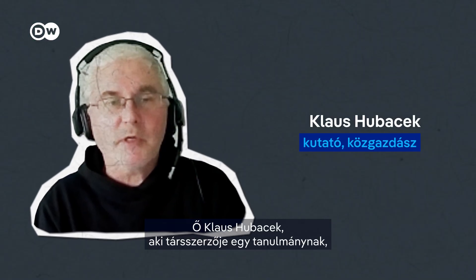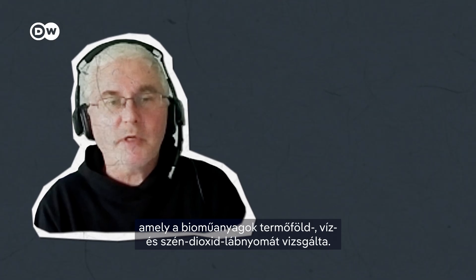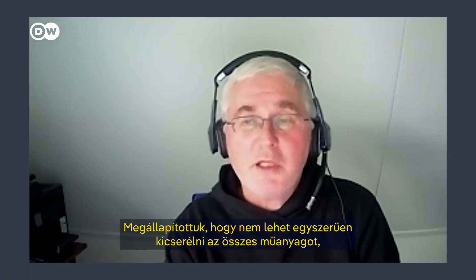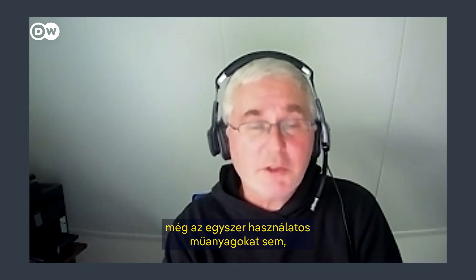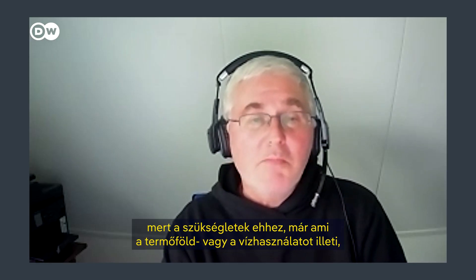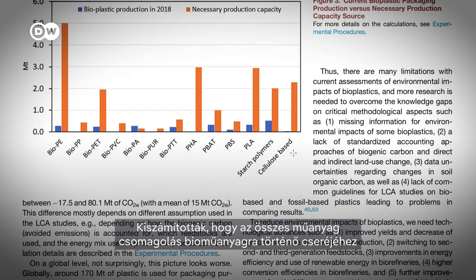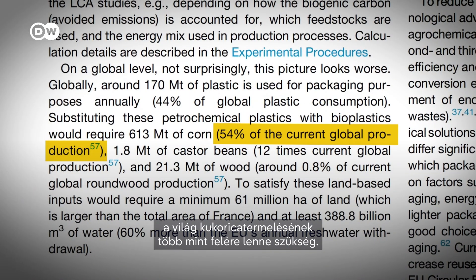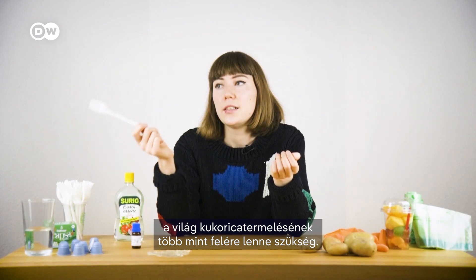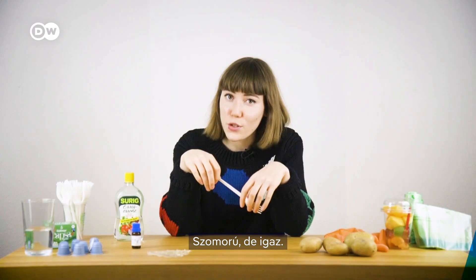This is Klaus Hubacek. He co-authored a study that looked at the land, water and carbon footprints of bioplastics. They found that you couldn't easily replace all plastic — even just throw-away one-time-use plastic — because the requirements in terms of land use and water consumption would be so enormous. They calculated that to replace all plastic packaging with bioplastics, we'd need more than half of the world's corn production. It's sad, but it's true.